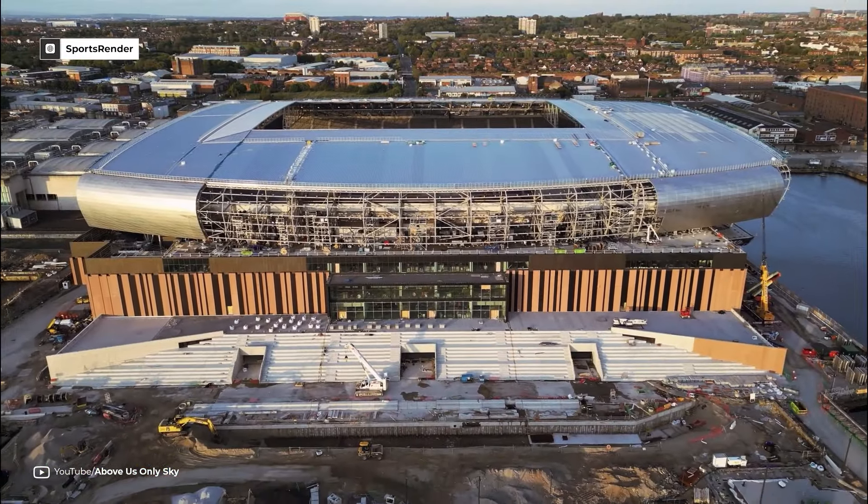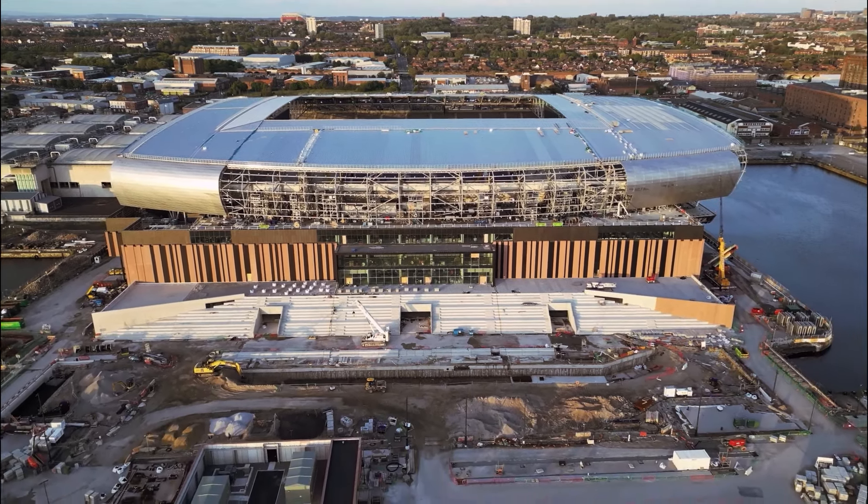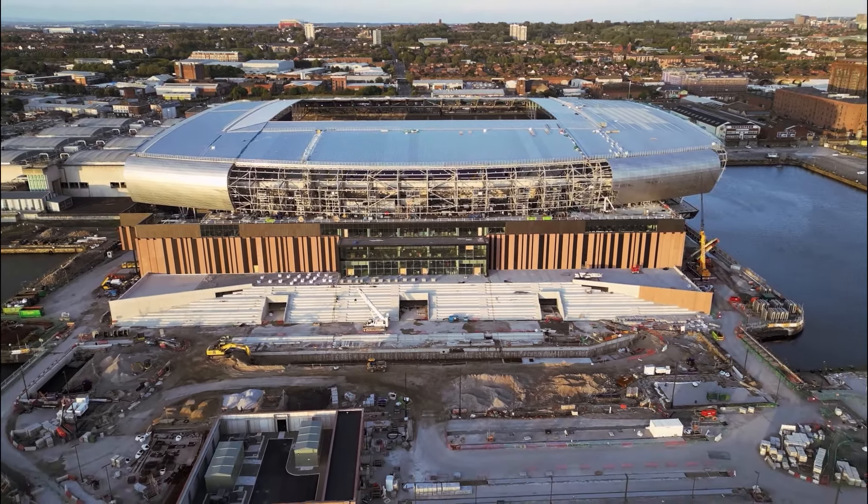With the fans eagerly awaiting the inauguration of the new stadium, they will be proud — it will be among the most modern stadiums in the Premier League.